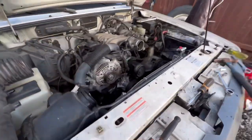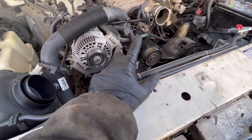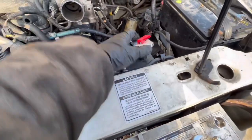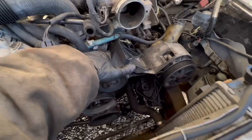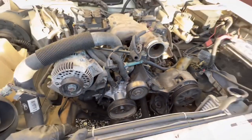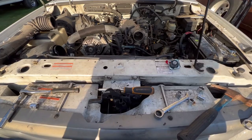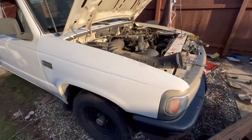Whoever replaced the thermostat didn't put it in correctly - there was no gasket, it was leaking water out of there. We took off the water pump and it didn't look that great either, looked like it was leaking. I put in water and it started leaking - either the thermostat or the water pump, but it looked like it was coming from the water pump. I think we might have solved the overheating issue. Other than that it ran really good - I even took a test drive yesterday, the gears shift really smoothly. This is an easy $3,000-$4,000 truck once fixed up.